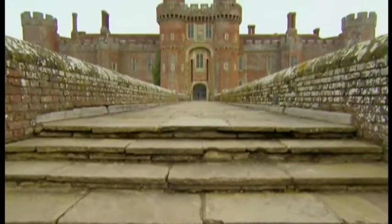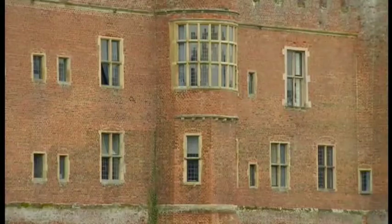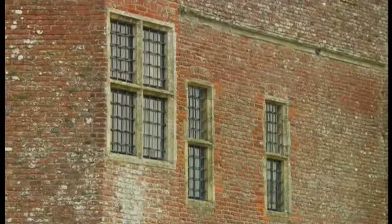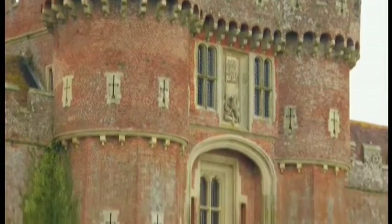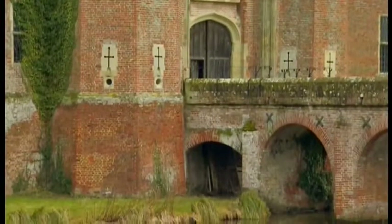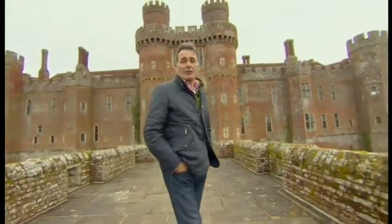Herstmonceux may look like a fortress designed to hold back an army, but it isn't. Look a bit closer and you might spot a few problems — it's made of brick and has big windows, neither of which are much use against cannons or siege catapults. And that's because Herstmonceux was never meant to be a fortress.